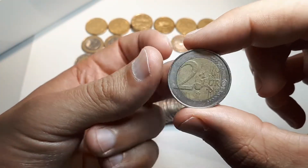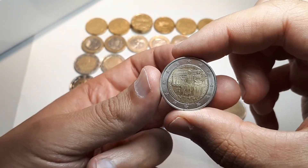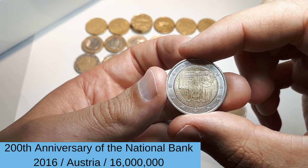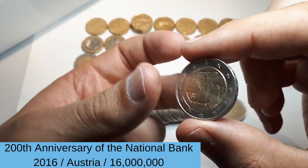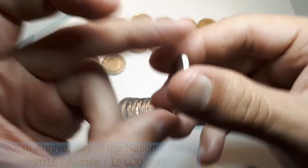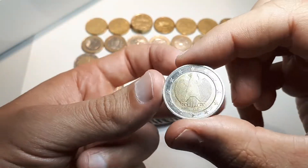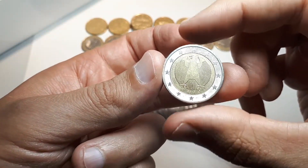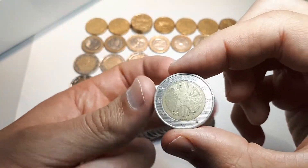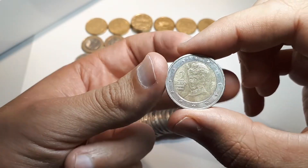Next we have Belgium 2003. And Austria — 200 years Austrian National Bank from 2016. Germany 2017 F. First Austrian standard coin 2017.